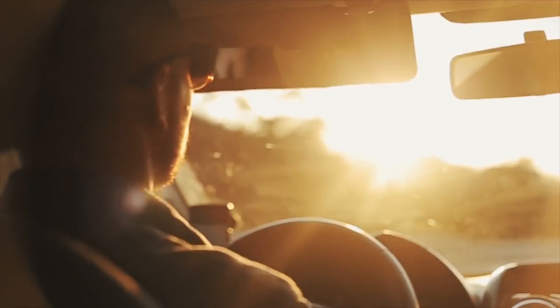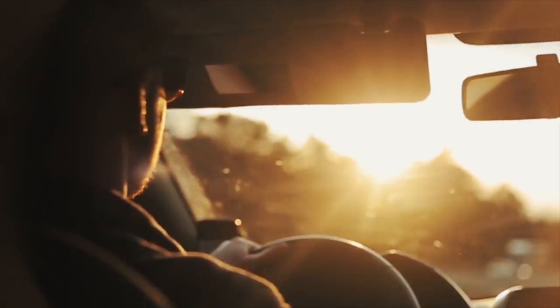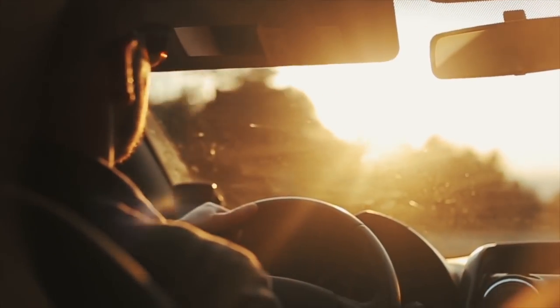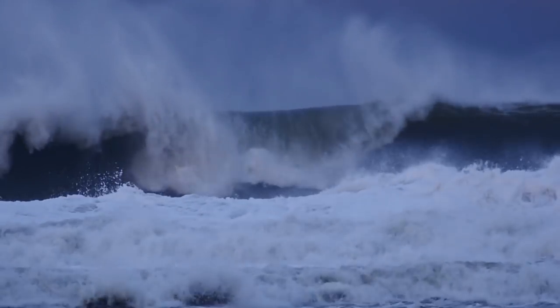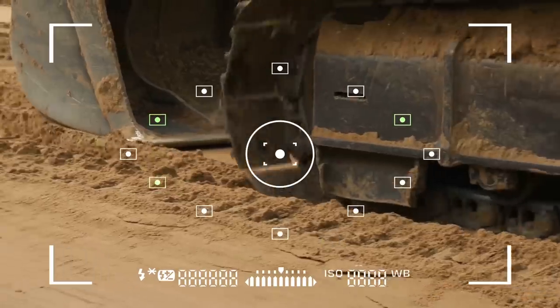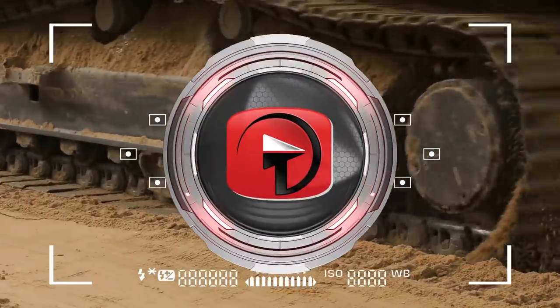However, the Jeep did survive the night and did not end up being swept out to sea. The actual owner later came forward and claimed that his cousin had borrowed the vehicle to capture video of the sunrise before the storm, but ended up getting stuck. The Jeep was removed soon after the storm, and the Myrtle Beach police even posted a photograph of the backhoe that had to drag the Jeep away.